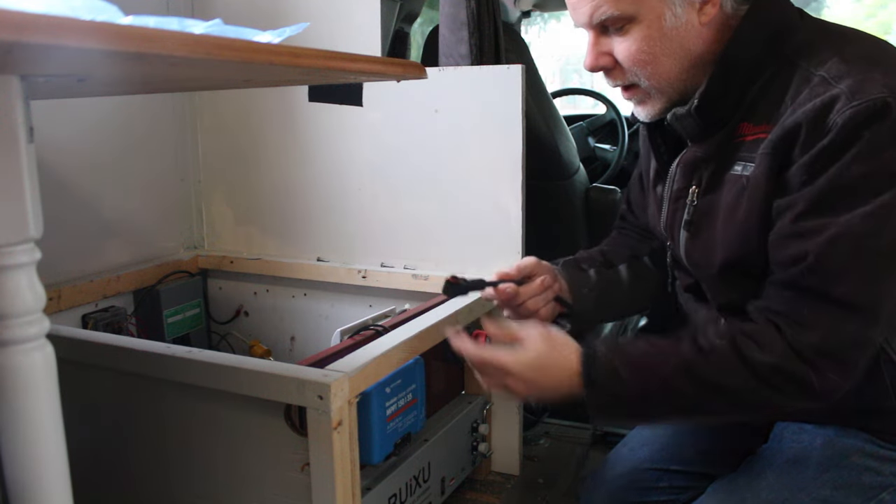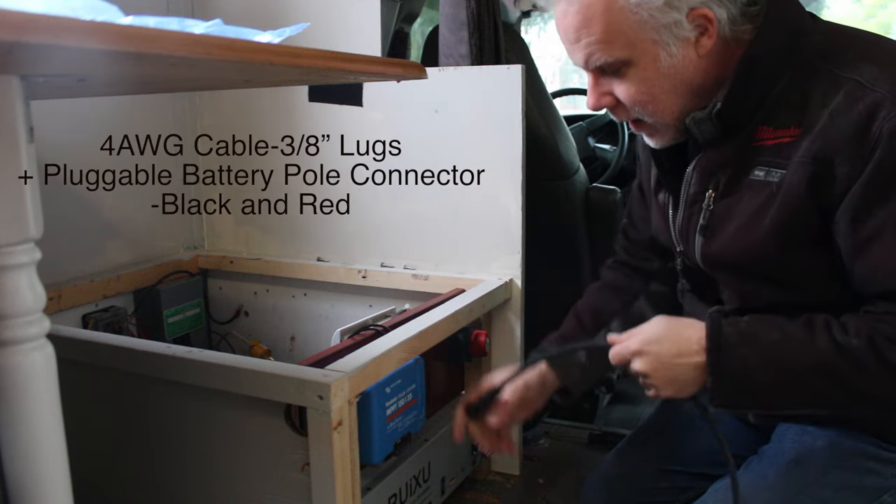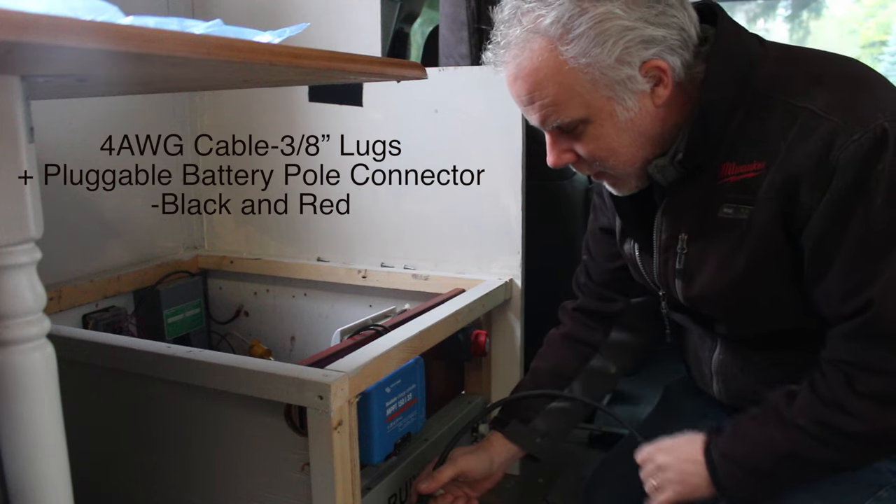The battery comes with these really awesome connectors which are locking and really make it simple and safe to connect to the battery.